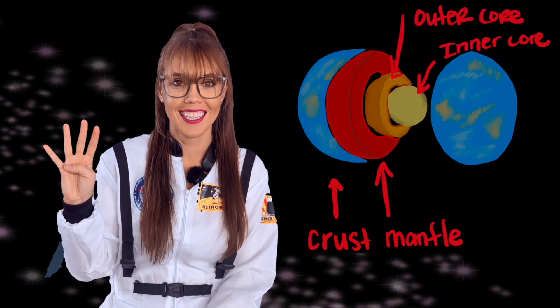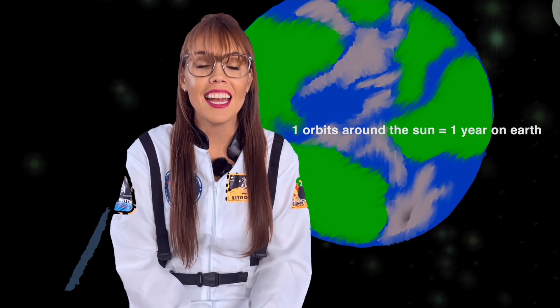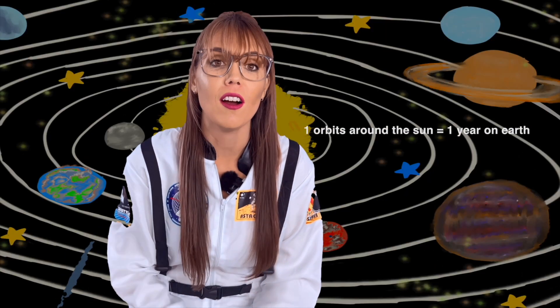Did you know that almost 70% of our Earth is covered by water? Our Earth is made up of four layers: crust, mantle, outer core, and inner core! Earth takes about 365 days to travel around the Sun one time, which is one year! By the time you are 3, 4, 5, or 10 years old, you've traveled around the Sun that many times!